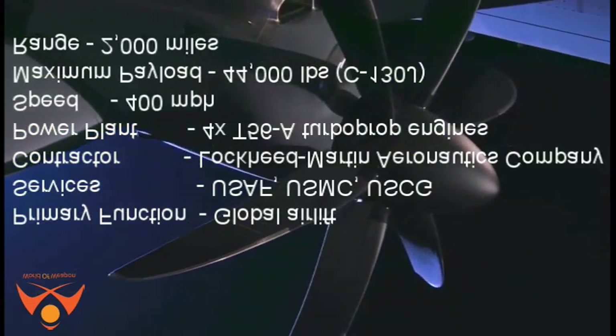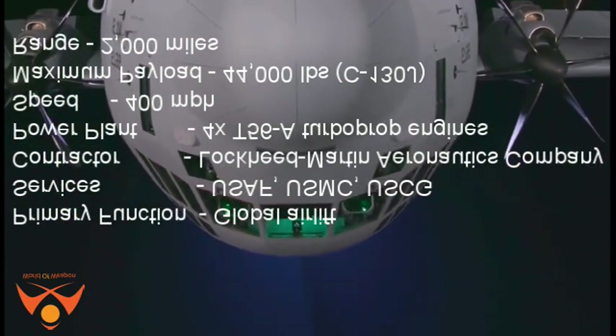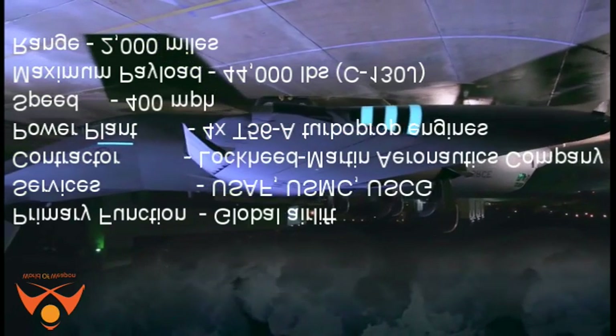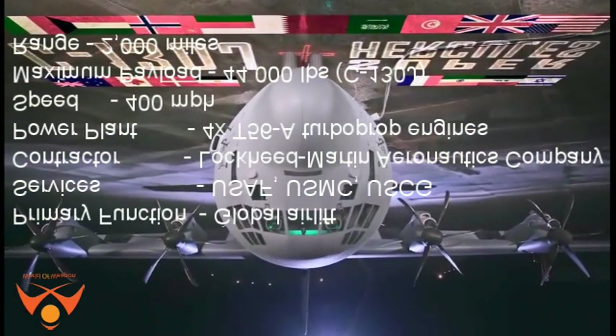C-130 Hercules specifications. Primary function: Global Airlift Services. Users: U.S. Air Force, U.S.M.C., U.S.C.G. Contractor: Lockheed Martin Aeronautics Company. Power plant: 4 XT56A Turboprop Engines.